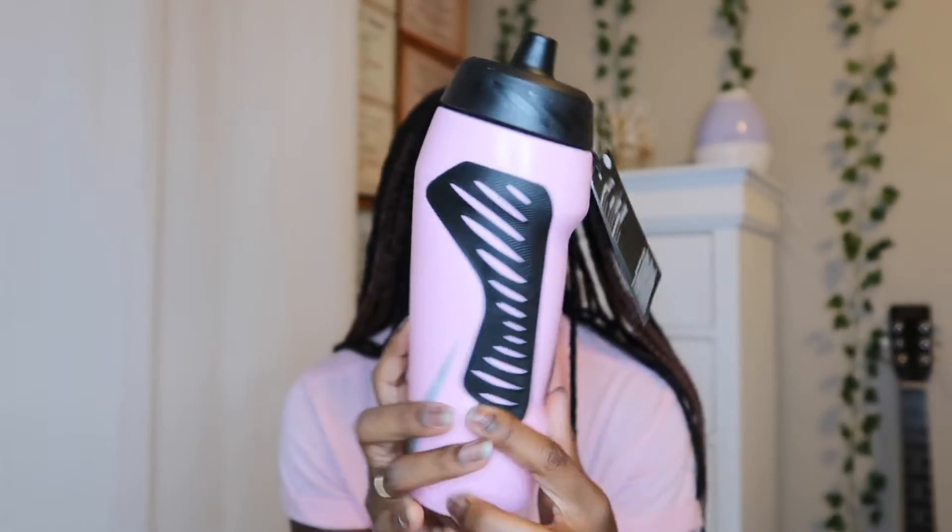The next thing that I got was from the Nike store, and it was this water bottle. It's one of those water bottles that you squeeze and the water just comes out. It's a hyper fuel squeeze water bottle. This is basically what it looks like — it's so simple. It's pink and black, and then it has a silver swoosh right here.